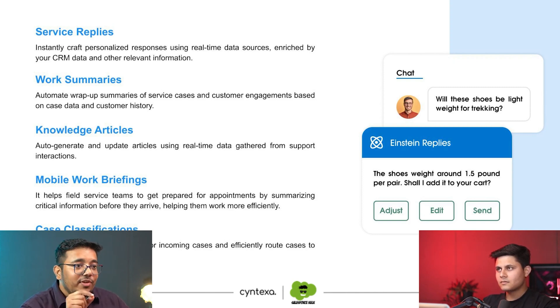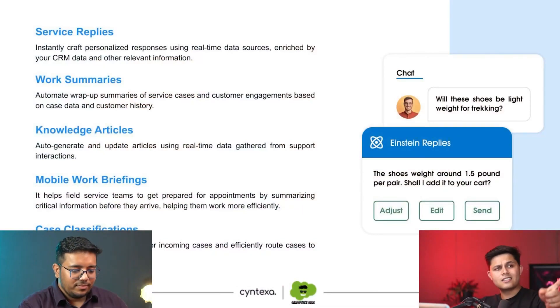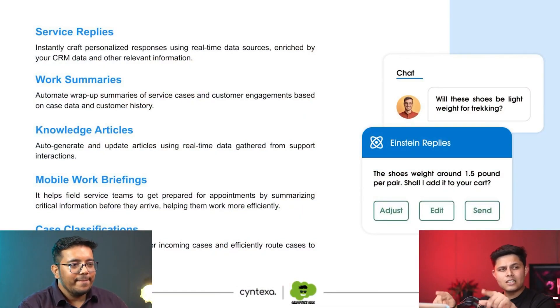One important point: the content that the AI generates in Service Replies is not sent automatically. The AI writes it down for you, presents it right in front of the support rep, and the rep just has to say yes or no. This is done to prevent toxic or random messages from being sent — a human still needs to review it. As you can see in the image, there's a send button, so you can either edit the AI's response or simply send it. That's how it works.